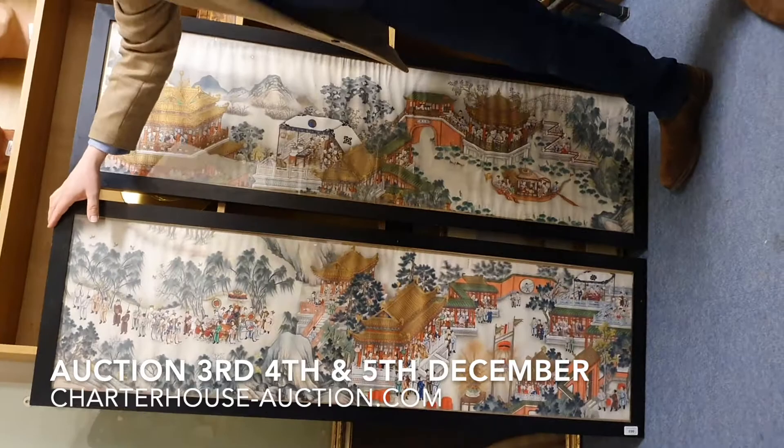These are a couple of Chinese scrolls in the Asian art auction. The clever ones behind you will recognise these — we actually had them in our Devon Country House auction earlier this year. Sadly we didn't get paid for them so they've come back in.